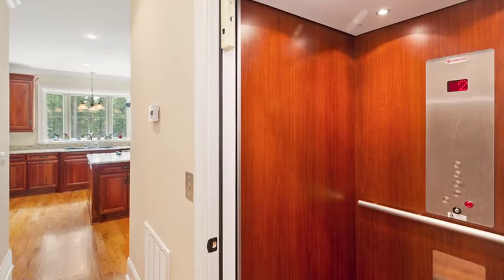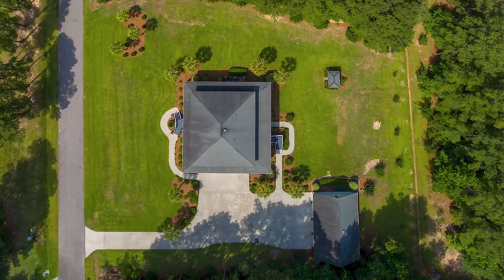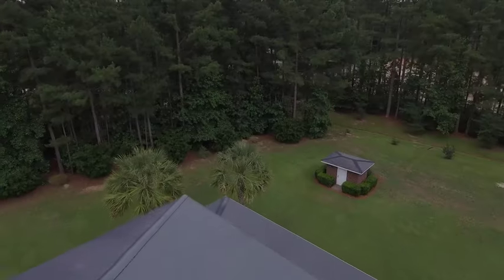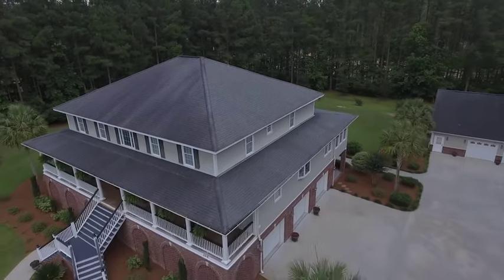This home has an elevator that goes to all three floors. It also has a 10-zone irrigation system and a pump house with water softener system. The Cypress Point neighborhood is a short drive to I-26, shopping, restaurants, and the new hospital.